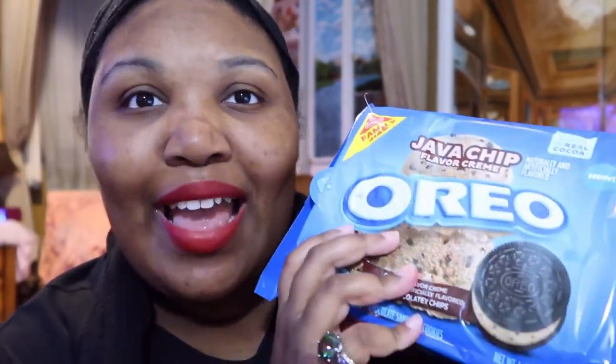I'll talk to y'all later. Tell me if y'all have seen the Java Chip Oreos at Target. And tell me if you've seen any other flavors. If you've seen a new flavor that I haven't reviewed, tell me — because I am interested in doing all Oreo flavors. I love trying new Oreos. If you see a new one I haven't done yet, check my playlist first, but if it's not there, tell me about it because I want to do it.